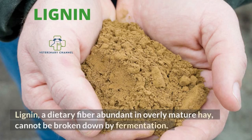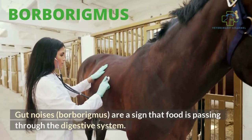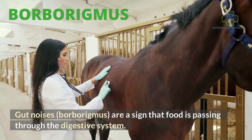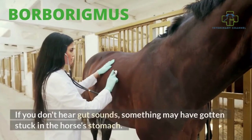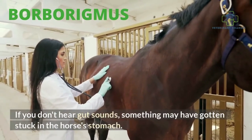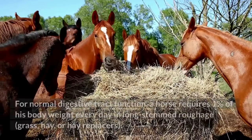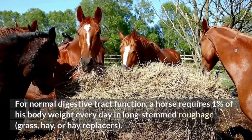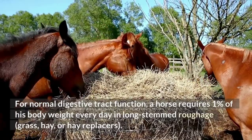Lignin, a dietary fiber abundant in overly mature hay, cannot be broken down by fermentation and is excreted in the feces. Gut noises, borborygmus, are a sign that food is passing through the digestive system. If you don't hear gut sounds, something may have gotten stuck in the horse's stomach. For normal digestive tract function, a horse requires 1% of his body weight every day in long-stemmed roughage — grass, hay, or hay replacers.